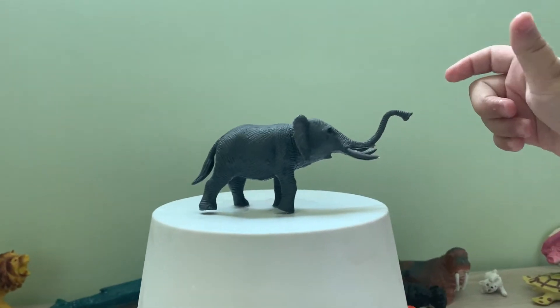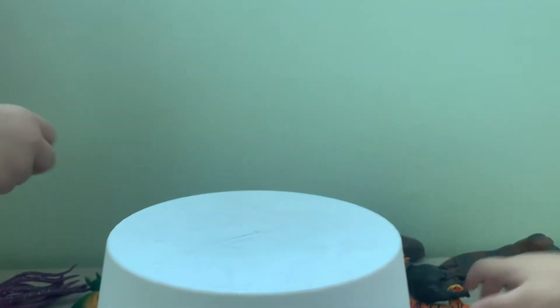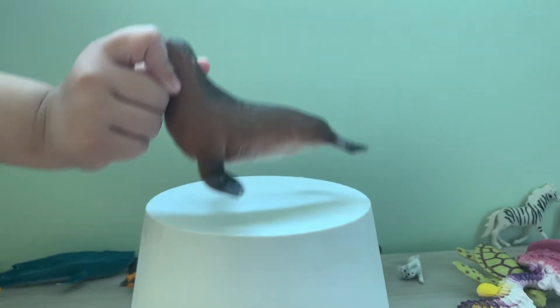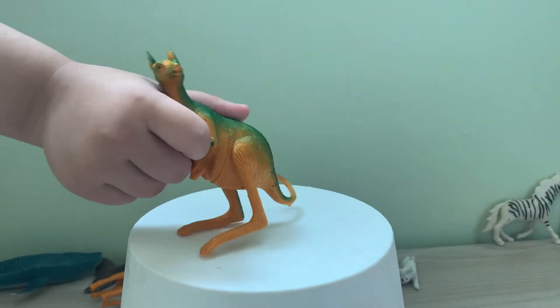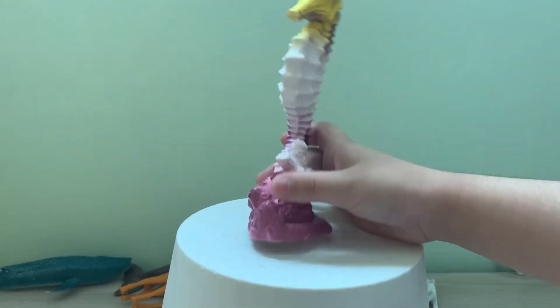Squirrel. Kangaroo. Tiger. Lion. Tiger. Tiger. Sea lion. Turtle. Kangaroo. Seahorse.